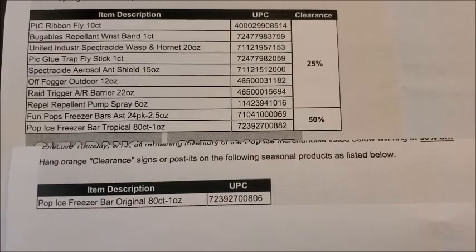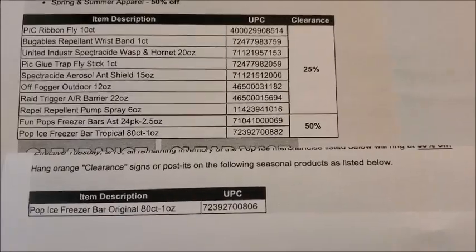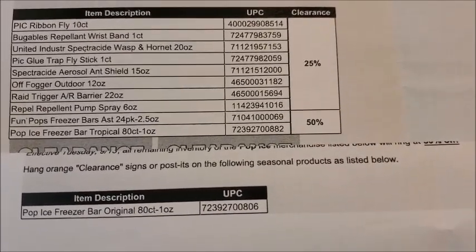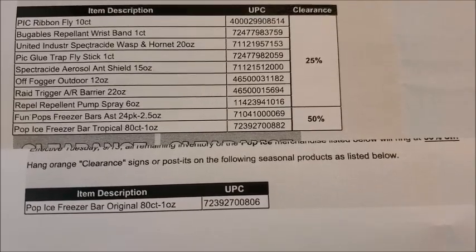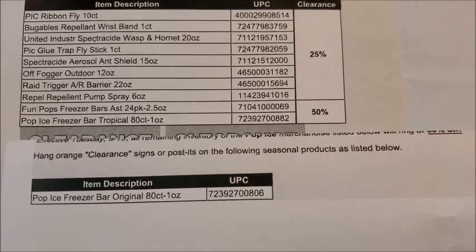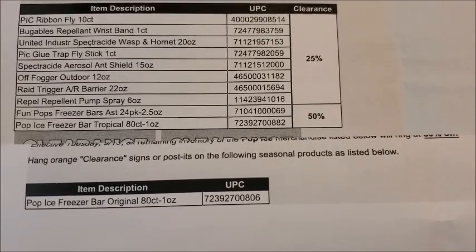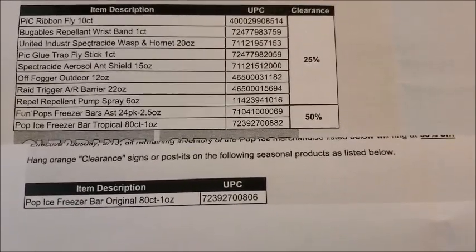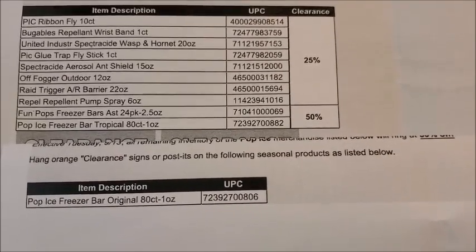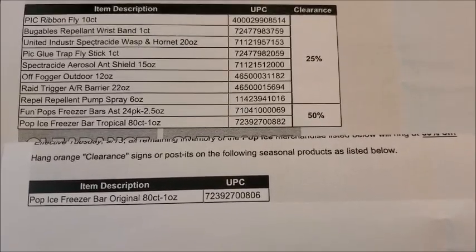I also noticed they do not have the Pop Ice 10-count boxes on the list. I have seen those available in some Dollar General stores — when all the other popsicles went on clearance I did price check those and they were still ringing up at two dollars. If you happen to see the Pop Ice box — it's a small yellow box, I believe it's a 10-count — feel free to price check those. They may end up being surprise penny items if they're marking down alongside the Fun Pops and Pop Ice freezer bars and haven't been included in the memo, so the stores won't know to pull that particular item.